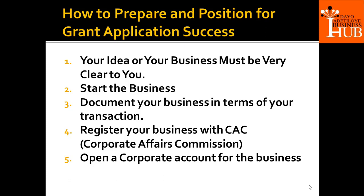I will encourage you to follow this procedure. Open a corporate account for your business — this is very key. By the time you win this grant, you will be required to open a corporate account with UBA. When you open it, that's where your $5,000 will be paid into, in your own currency.